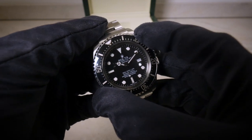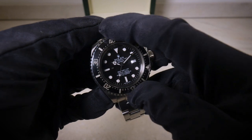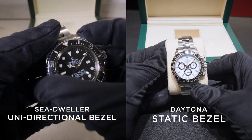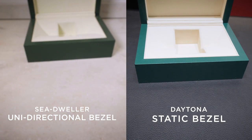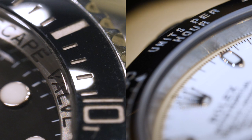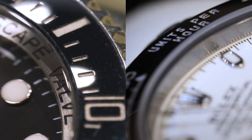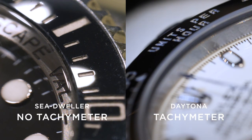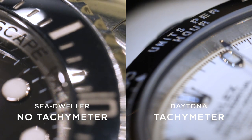The Sea-Dweller has a bezel that is unidirectional, because that fits the diving theme — when you're underwater, you can only lose time, you can't gain it. The Daytona has a static bezel that doesn't spin at all, because it's a racing watch and it simply doesn't need one. The Daytona also has a tachymeter around the outside, which is perfect for racing — a tachymeter is a way to work out the average speed of a certain car or person, which is perfect for a racing watch like the Daytona but not needed on a diving watch.